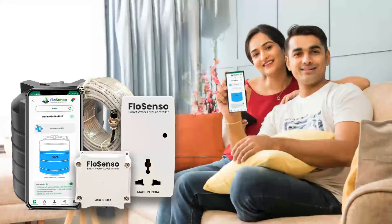FlowSenso — smart, efficient, and effortless water management. A need for every smart household.